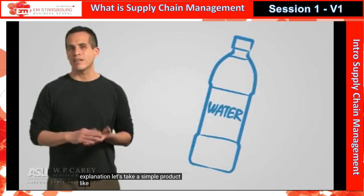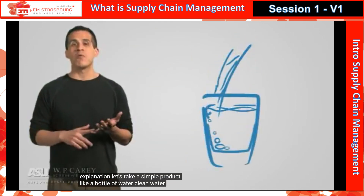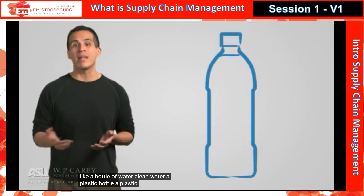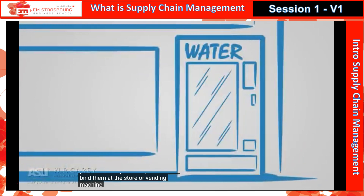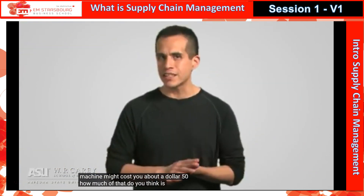Let's take a simple product, like a bottle of water. Clean water, a plastic bottle, a plastic cap, and a label. Buying them at the store or vending machine might cost you about $1.50. How much of that do you think is profit?